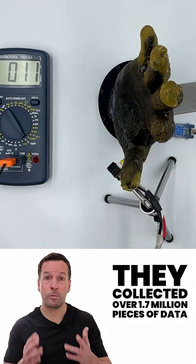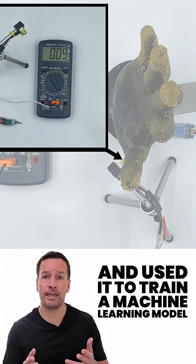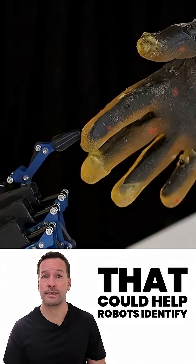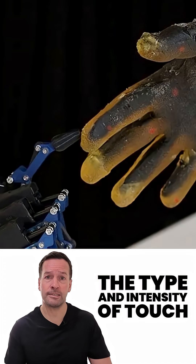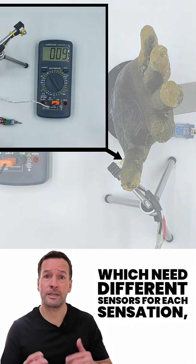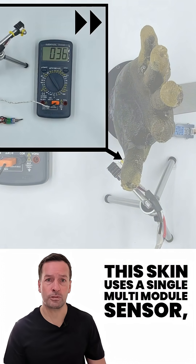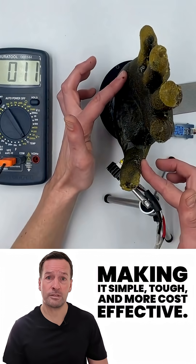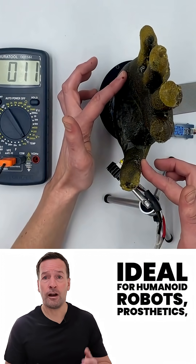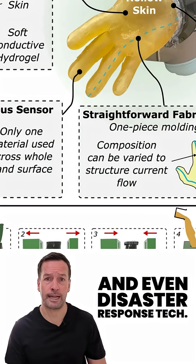They collected over 1.7 million pieces of data and used it to train a machine learning model that could help robots identify the type and intensity of touch they're experiencing. Unlike traditional systems, which need different sensors for each sensation, this skin uses a single multi-module sensor, making it simple, tough, and more cost-effective — ideal for humanoid robots, prosthetics, and even disaster response tech.